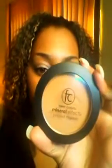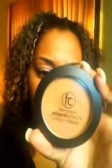Anyway, try it. Femme Couture is the brand — Mineral Effect Press Mineral Makeup. This is medium beige in complexion. That's it. So comment, subscribe, and I'll see you guys later.